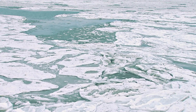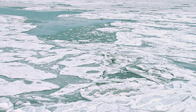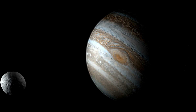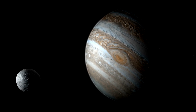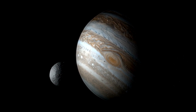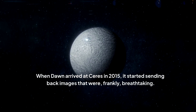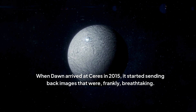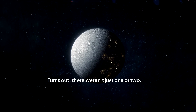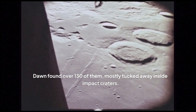Early guesses ranged from exposed ice to some bizarre salt deposits, but no single explanation seemed to fit everything they were seeing. Then came NASA's Dawn spacecraft. Launched back in 2007, its job was to visit the two biggest players in the asteroid belt — Vesta, and then our mysterious Ceres. When Dawn arrived at Ceres in 2015, it started sending back images that were, frankly, breathtaking. Those bright spots? Turns out there weren't just one or two — Dawn found over 130 of them, mostly tucked away inside impact craters.